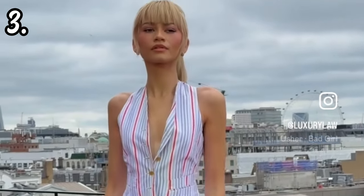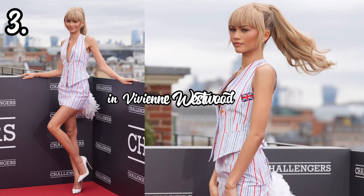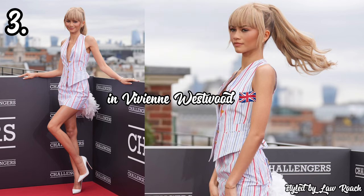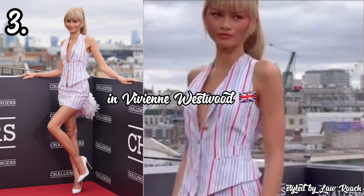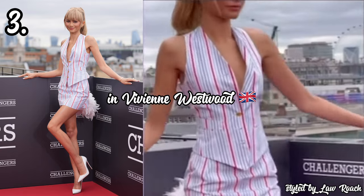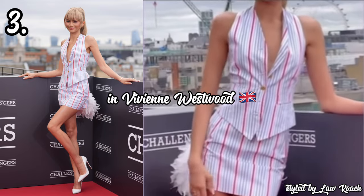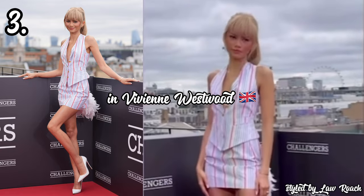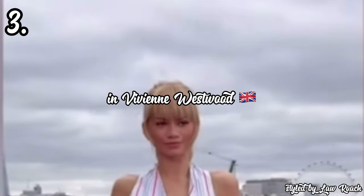In 3rd place, we have Zendaya attending the Challengers photocall in London in a stripy two-piece set by Vivienne Westwood from their spring/summer 1994 collection, styled by Law Roach. She looks absolutely breathtaking in this look. From the monkey jacket that is very much in vogue right now, to the very mini mini skirt, to the feather addition giving the illusion of a tail, to her hair — I mean, what more could I ask for? This look is chic, this look is sexy, but it still serves that element of fashion I need. Zendaya served legs for days.